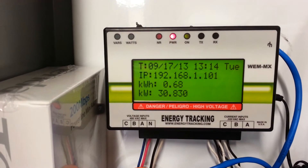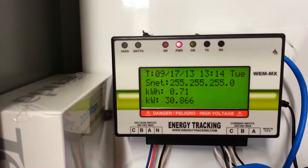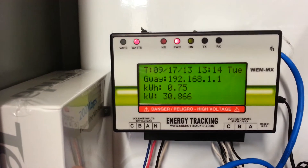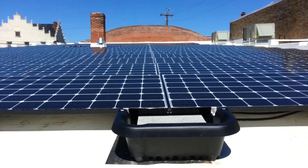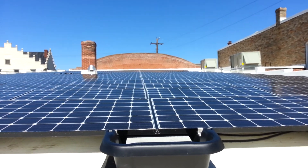Bright sunny day, and we're at 30.8 kilowatts coming off the roof. This is a very good day. There it is, people — live and on fire.